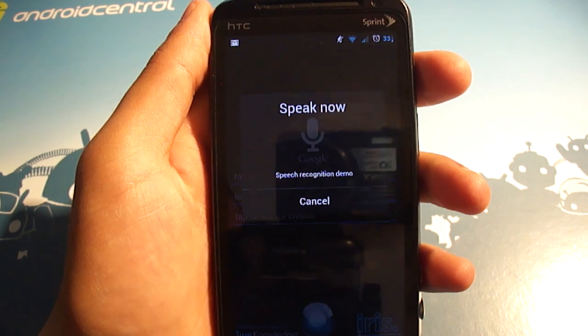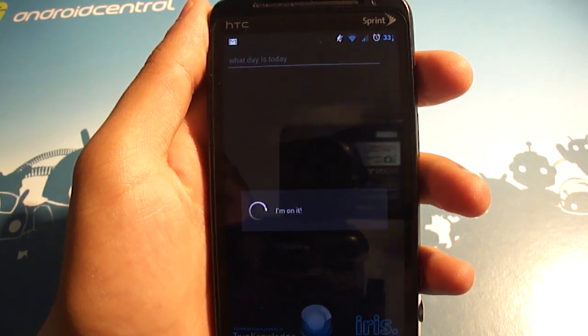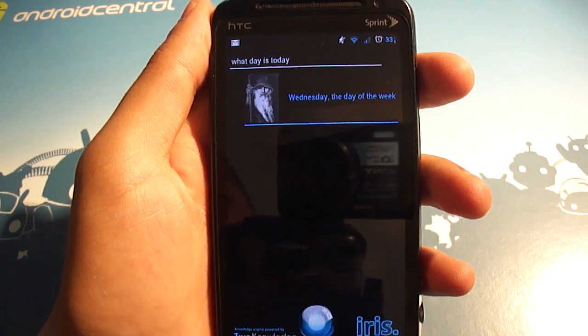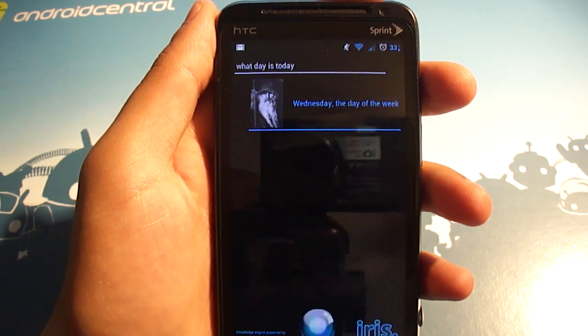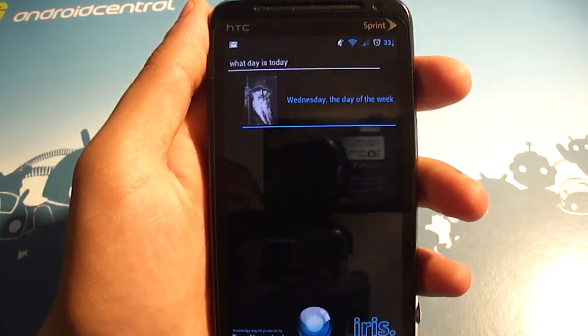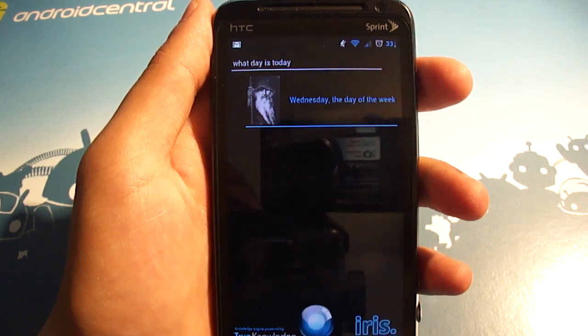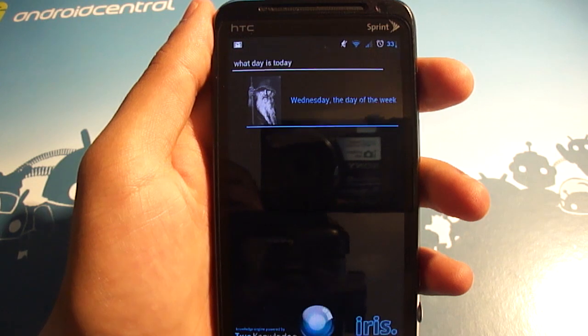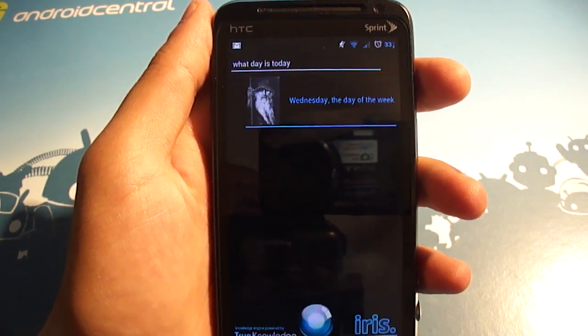What day is today? So there you go — it's Wednesday, the day of the week. Iris is obviously not very functional, but this is about the SVOX text-to-speech and Grace and Michael voices. So that is how you can definitely get a better text-to-speech engine for your phone, how to change it, and how to find the voices that you're after.